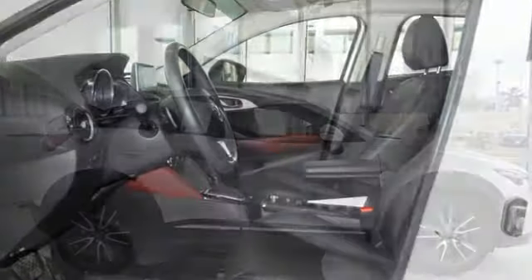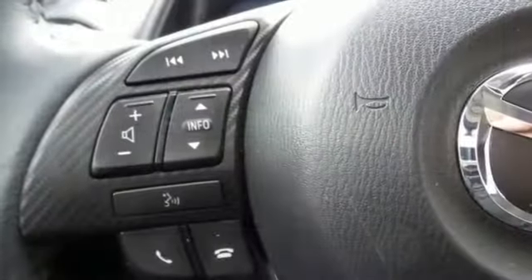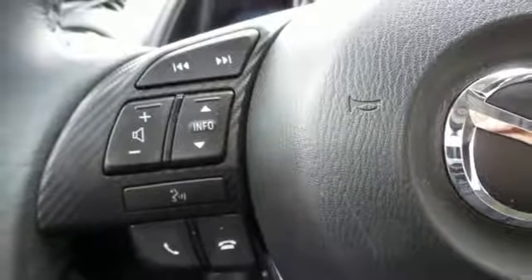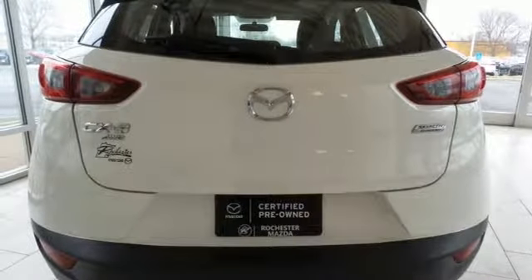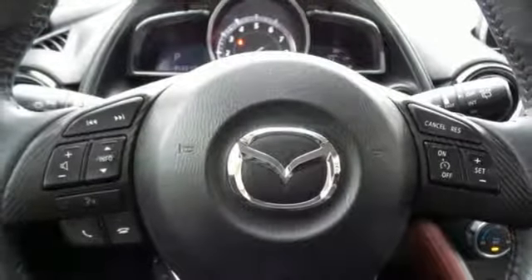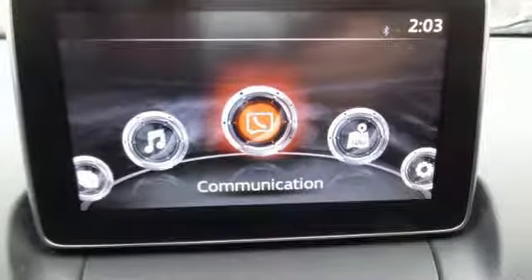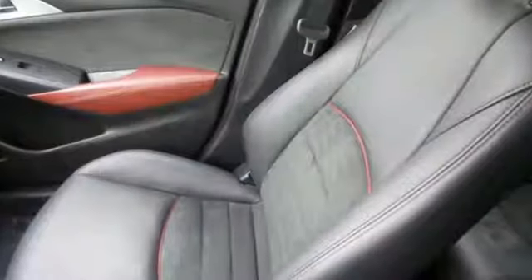Automatic transmission, front heated bucket seats, integrated navigation system with voice activation, manual tilting steering column, doors and push button start proximity key, Bluetooth wireless audio streaming, express open sliding and tilting sunroof, and power heated mirrors.